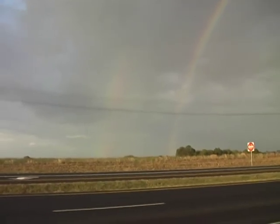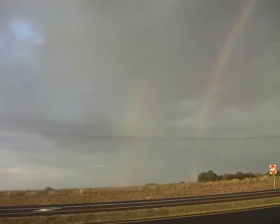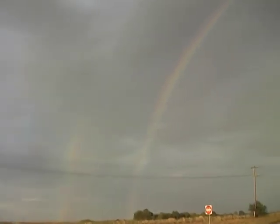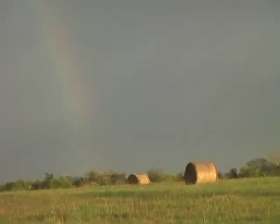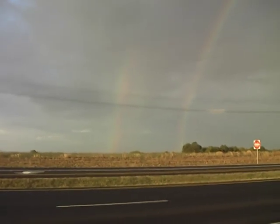Now we have a second rainbow on the left side — you see that one? There are two rainbows here. And there's the sky in Brenham, Texas. Cars have slowed down. We can see the second rainbow building up over here on the other side.